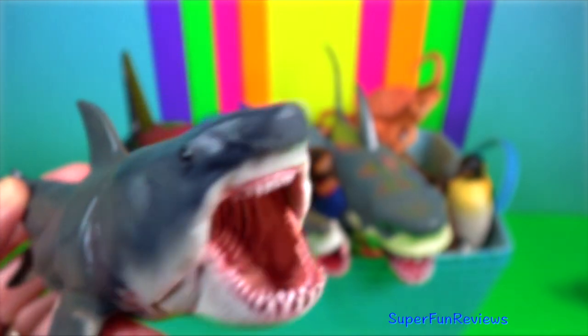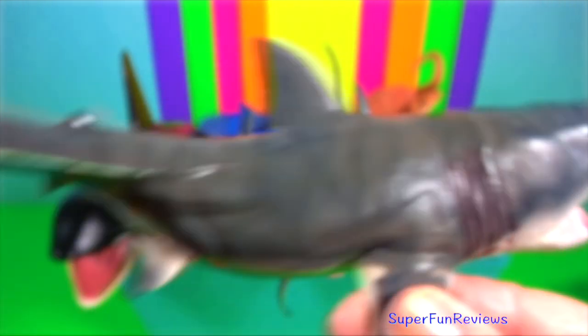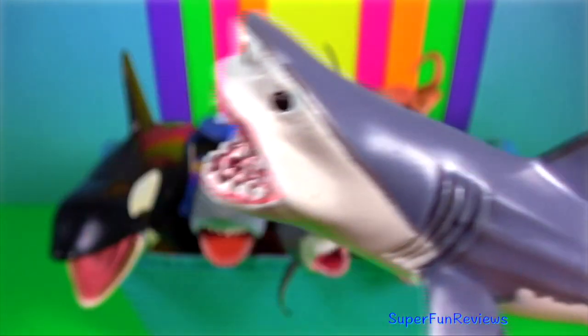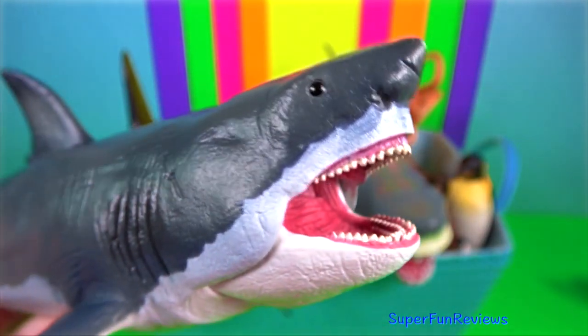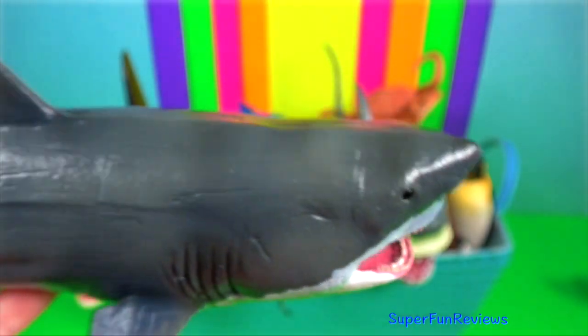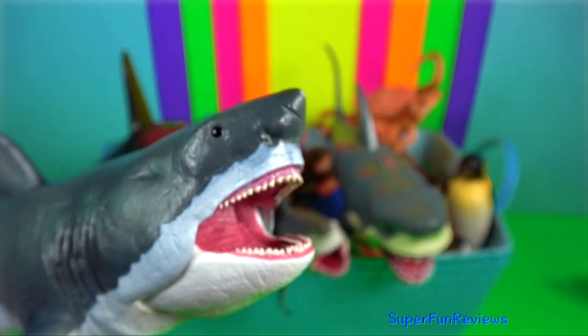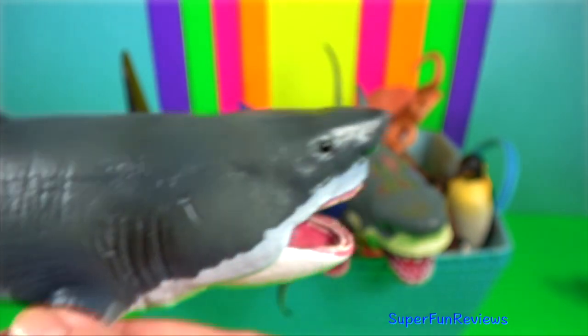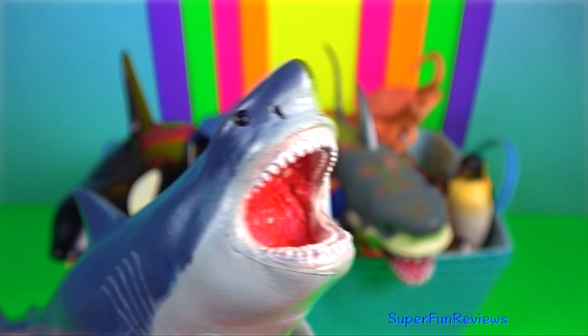Megalodon — it's a prehistoric monster shark that first appeared about 20 million years ago. It is the largest prehistoric shark to have ever existed and one of the most powerful predators on earth. Its teeth grew up to 16 centimetres long and it would have fed on large prehistoric whales. As teeth are lost, broken or worn down, they are replaced by new teeth.